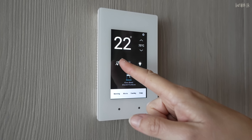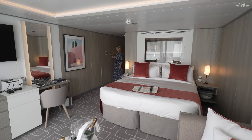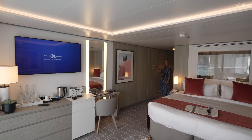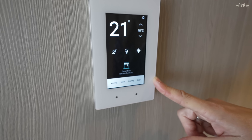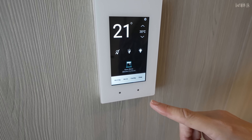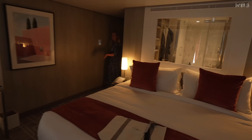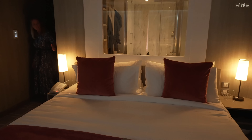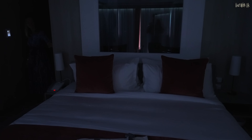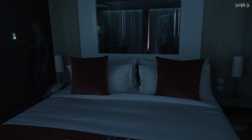This middle panel controls your lights — so this is lights half on, and then full lights. There's also mood lighting across the bottom: morning mode, movie mode, evening mode and sleep mode. Let's start with sleep mode.